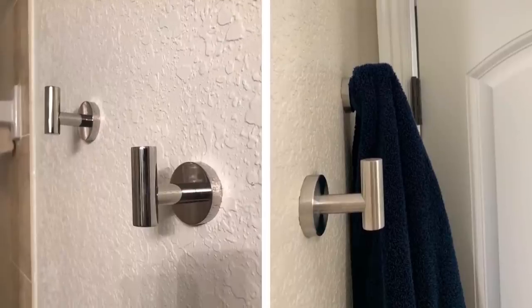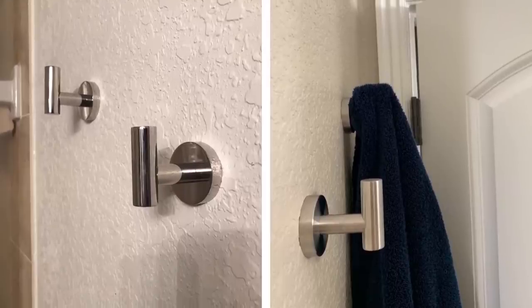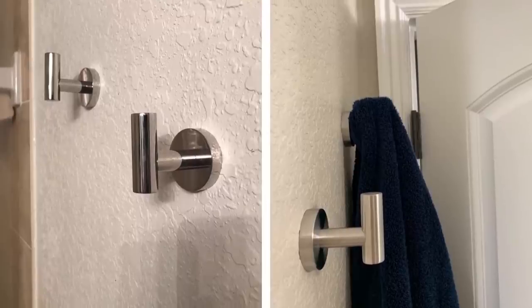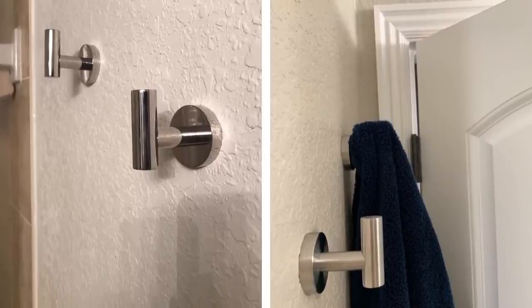1. Hooks. The easiest way to add storage in a bathroom is by adding hooks. The trick is not to have all the hooks next to each other, as that will make your bathroom look even smaller by concentrating all the clutter there. Add hooks at varying heights all around the bathroom walls. This way, you can separate your hand towels and your bath towels — they will be accessible and well organized.